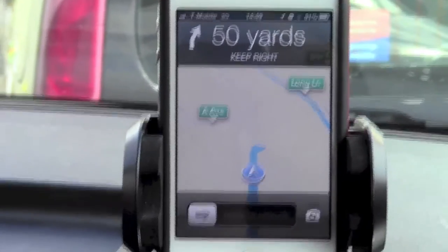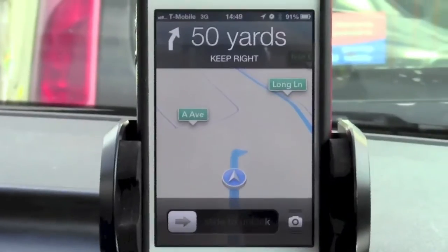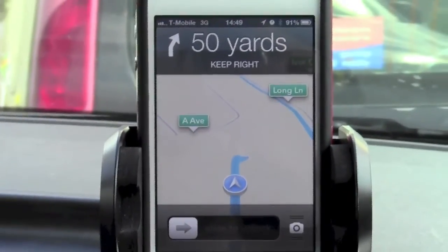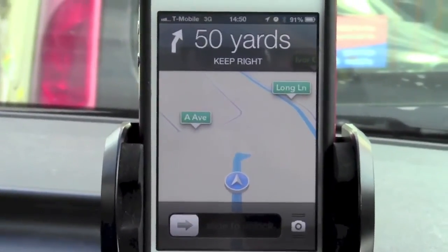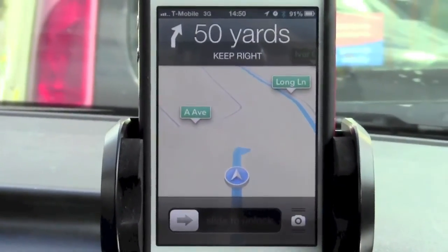All in all, this working on the lock screen and everything like that has made Maps my favourite navigation application at the moment. Does it spell trouble for the likes of TomTom or CoPilot? Is it another nail in the coffin?